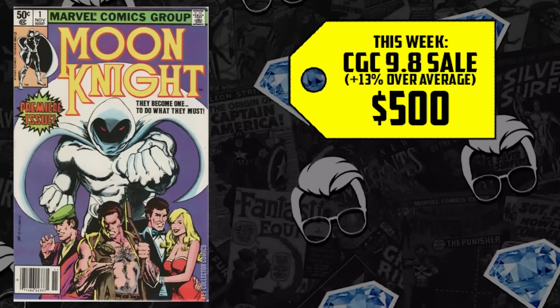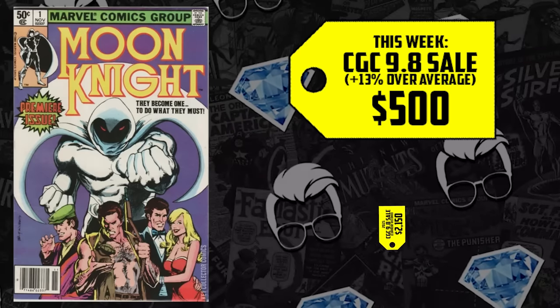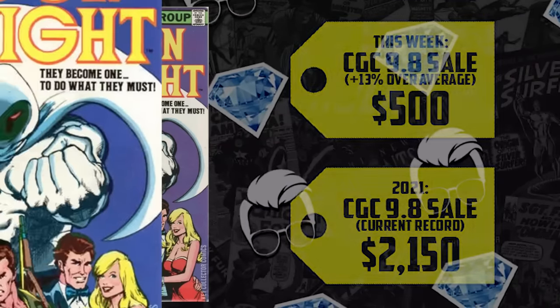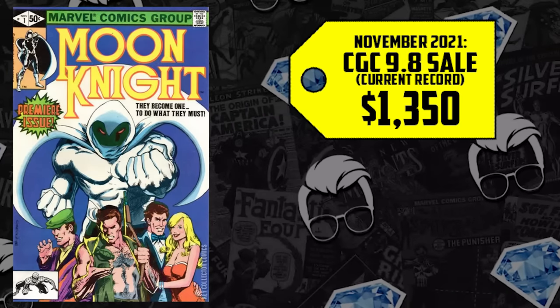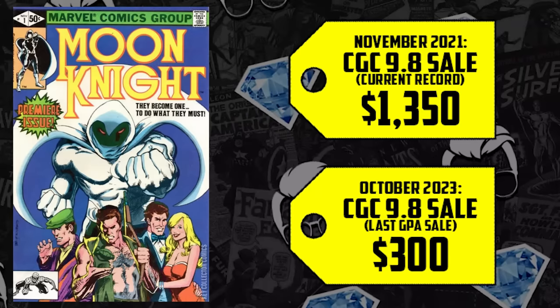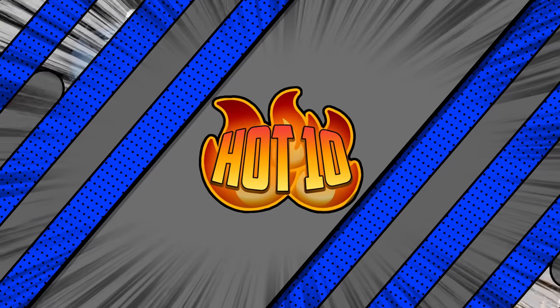The newsstand CGC 9.8 just sold for $500, which is 13% above average. But not really impressive when you consider its all-time high was $2,150. The direct market counterpart had a high sale of $1,350 in November 2021 — the height of the comic boom — and the last sale was just $300 last month. We're all hoping for Moon Knight season 2, but nothing's confirmed. If Loki season 2 — a beloved series on Disney+ — isn't spiking comics, why would we think this would be any different?